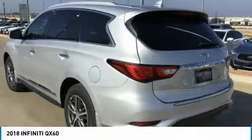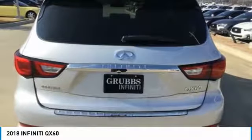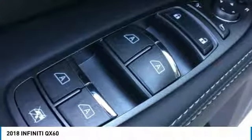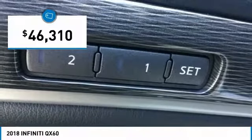This crossover SUV not only provides ample space for passengers and cargo, but also an interior that screams luxury. In addition, the QX60 offers extremely high levels of safety, all with a sleek new design and is priced below $50,000.